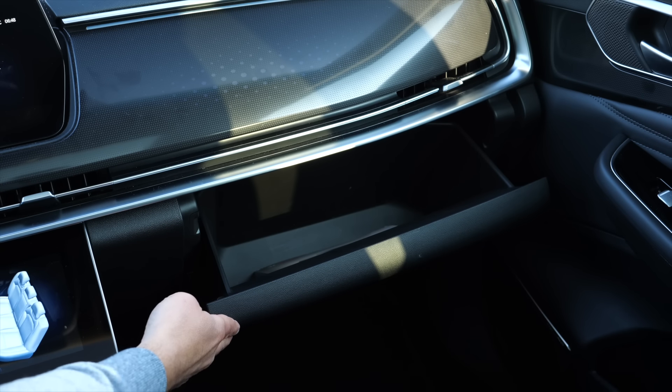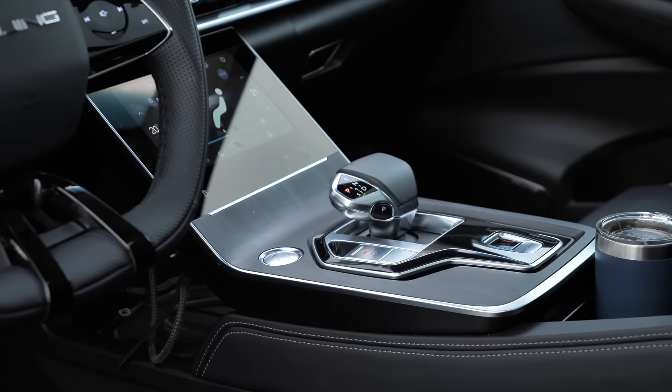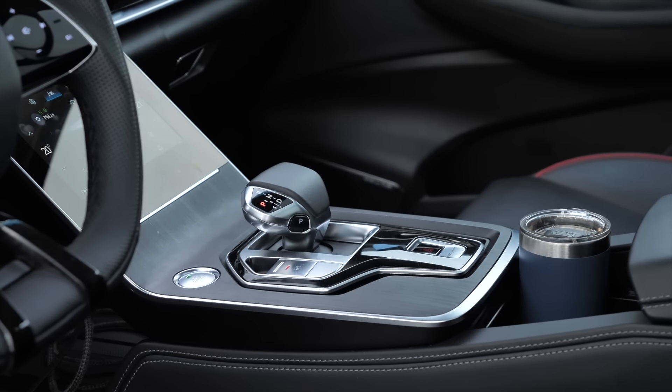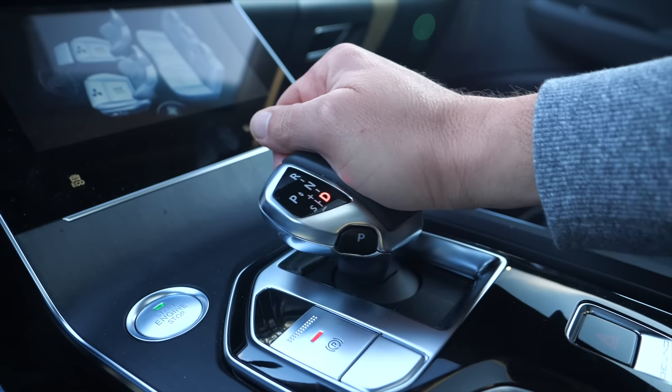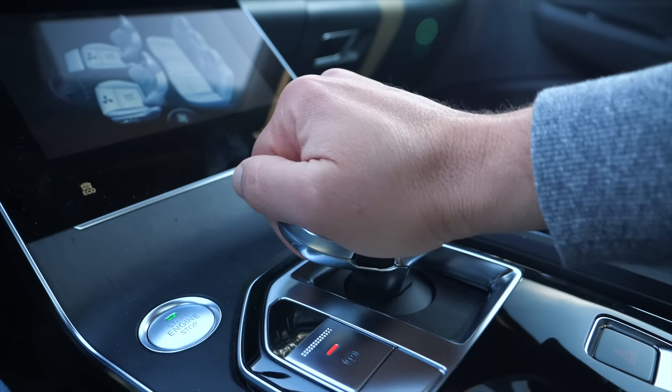The glove box is average size. On the center console we also have a start button, hazard light switch, the parking brake button, and the drive selector lever, which is different from the one on the 5 and in my opinion is less ergonomic — but it's probably a matter of getting used to it.